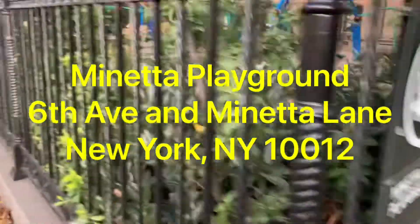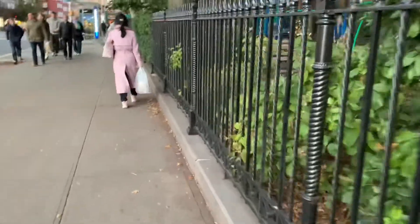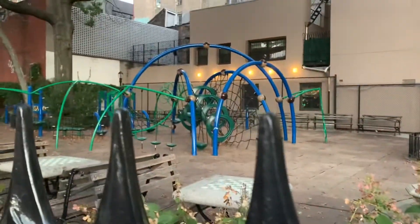What's up guys, this is Mineta Playground in the West Village, New York. Unfortunately, it was locked at 5:45 on a Thursday.